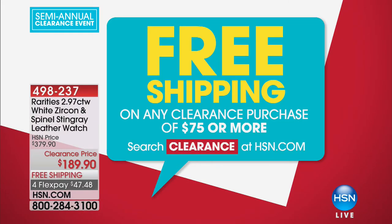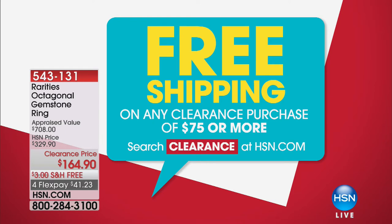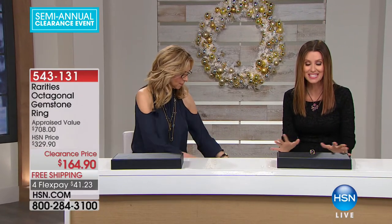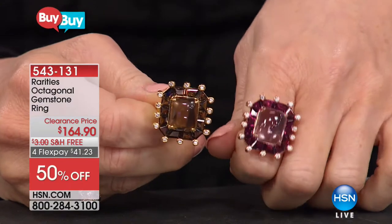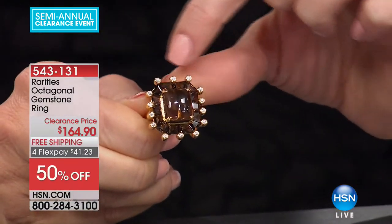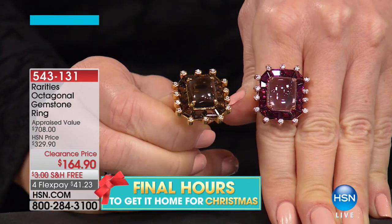Free shipping on all clearance purchases of $75 or more — that's any clearance, so jewelry, a top, shoes — it all ships free. This is the Octagonal Gemstone Ring. I'm wearing this — $164.90, ship it to you free, $41.23 on flex. You get to choose that smoky quartz or that beautiful perfect amethyst. Look at that octagonal cabochon, and all those square and free-form gems. Completely inspired by a French Art Deco design ring — an over $700 ring.